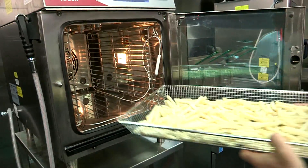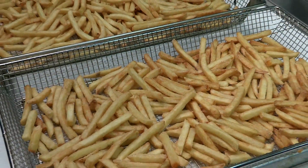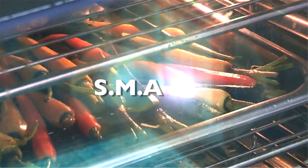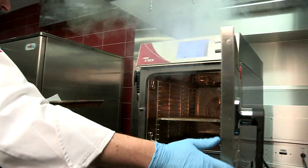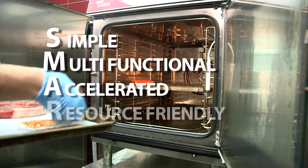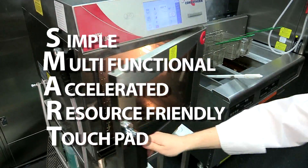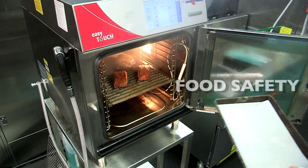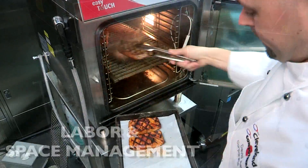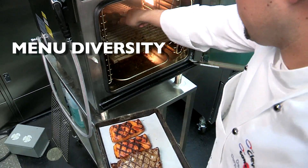Starting to see how this technology can fit into your operation? ConvoTherm ovens with the EasyTouch display and the EasySystem are smart ovens — not just intelligent, but built around these cornerstones: simple to use, multifunctional, accelerated, resource friendly, touchpad, smart. They're designed with productivity, food safety, quality and consistency, labor and space management, and flexibility and menu diversity in mind.